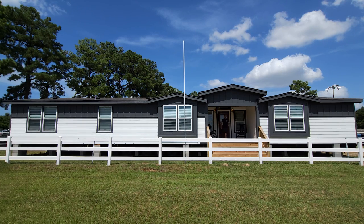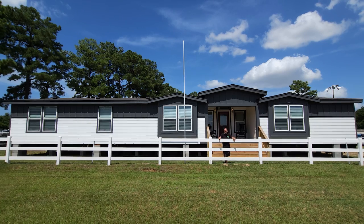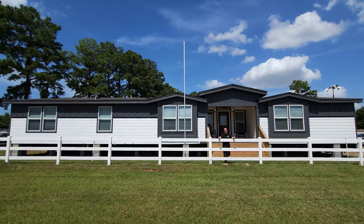Hey everyone, it's Will with ManufacturedHomes.com. Welcome back to Where's Will's Manufactured Home Tours — thank you for spending some time with me today. Today I am over at Palm Harbor Village in Tomball, Texas, and I think I have just found us the biggest triple wide in Texas. This is the Hacienda, built by Palm Harbor Homes. Let's go check it out.